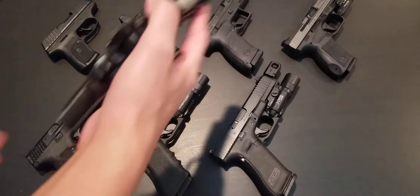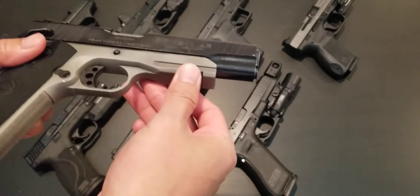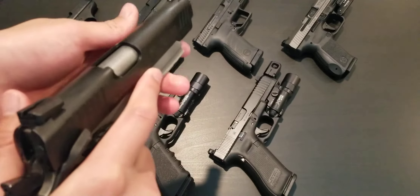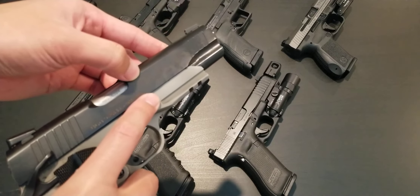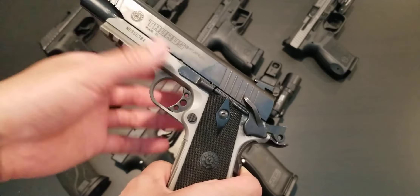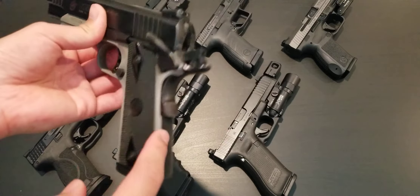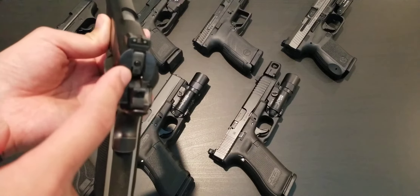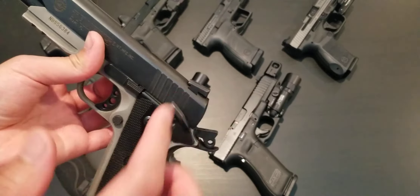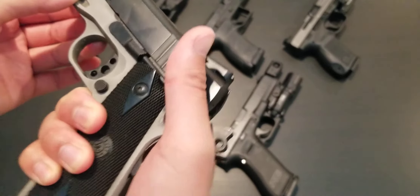Last but not least, the 1911 — this is a Taurus PT1911 AR, with the AR meaning accessory rail. This is in .45 ACP generally, but I have this one converted to .45 Super. You'll definitely have to change out the recoil spring if you're going to convert it to .45 Super, as well as the hammer spring and the firing pin stop — you have to get a flat firing pin stop. You also need a heavier firing pin spring because the gun recoils a lot more with .45 Super.